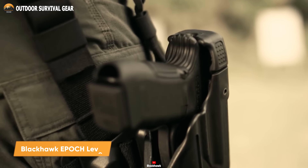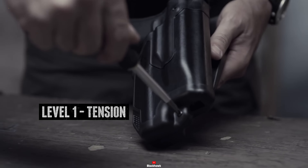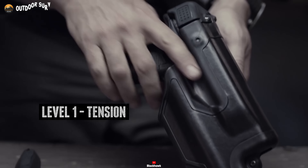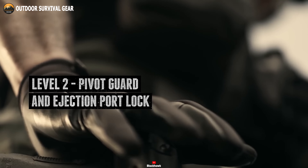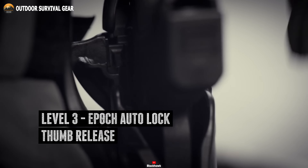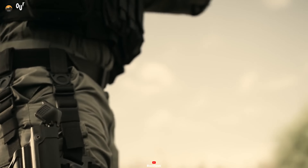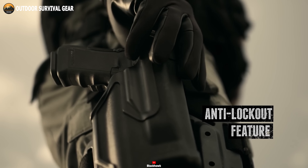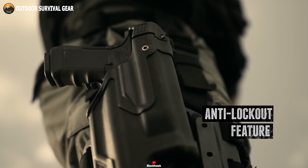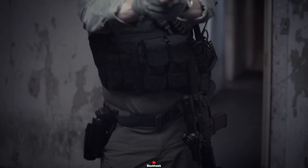Meet the Blackhawk Epic Level 3, a holster that gives you the highest level of security and speed. Engineered with precision, it boasts a passive retention detent screw and the revolutionary Epic Autolock thumb release for swift and secure weapon access. The Epic Level 3 goes beyond traditional holsters with its thumb-activated pivot guard and ejection port lock, reinforcing your full master grip and ensuring unmatched weapon retention. Gone are the worries of accidental openings, as it features no snaps or hoods that may compromise your readiness.